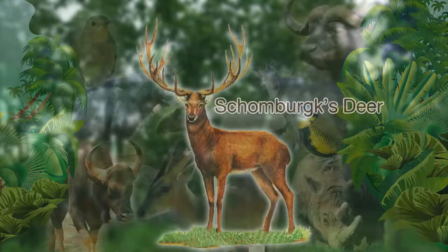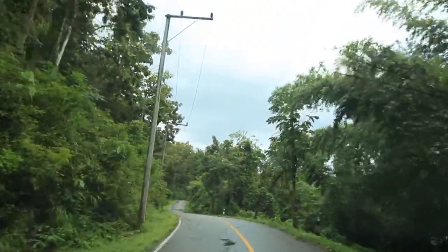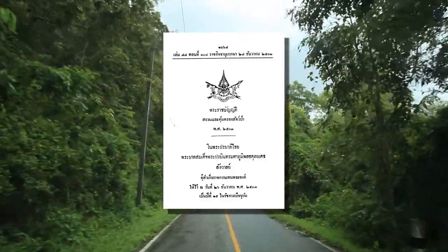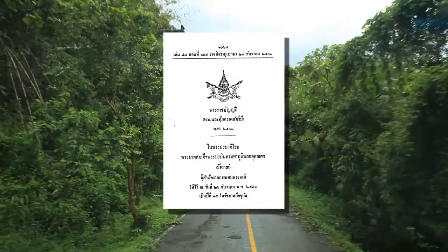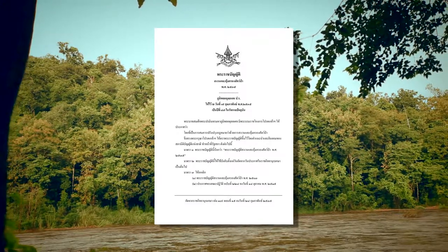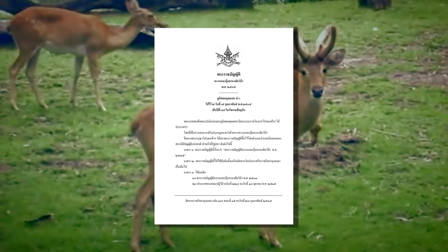They are Schomburgk's deer, one of the deer with beautiful antlers. So, in 1960, the government and other organizations joined hands to legislate the first Wildlife Protection Act in Thailand: the Wildlife Preservation and Protection Act, 1960. Later, the act has been updated to go along with the domestic wildlife situation in 1992, and it is effective until now.